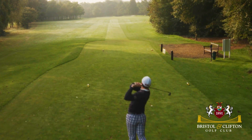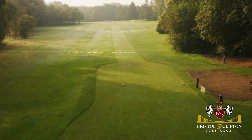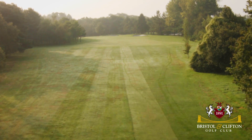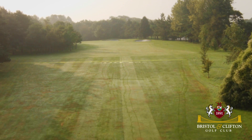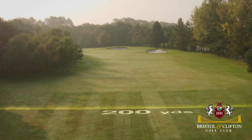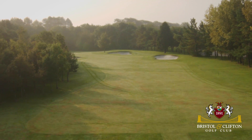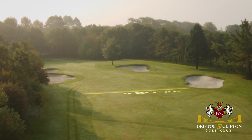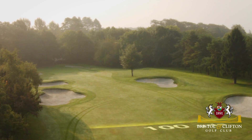The start of the back nine at Bristol and Clifton leads to a very different experience from the front nine. The tenth is one of the shortest par fours on the course and must be treated with caution. A lay-up tee shot short of the bunkers is the desired strategy on a hole that moves from right to left and down towards a green that slopes away from the player.